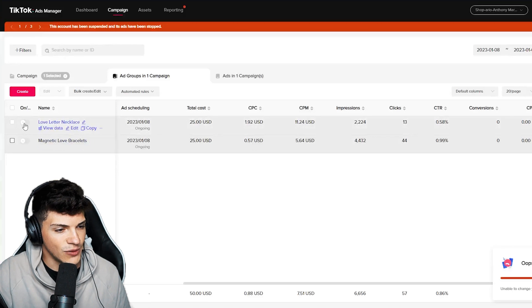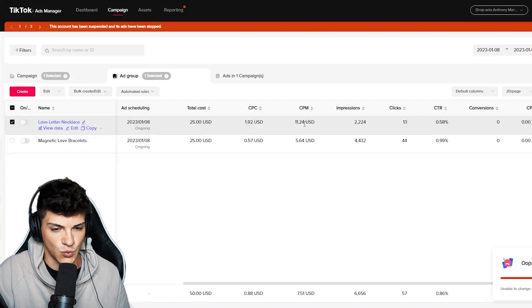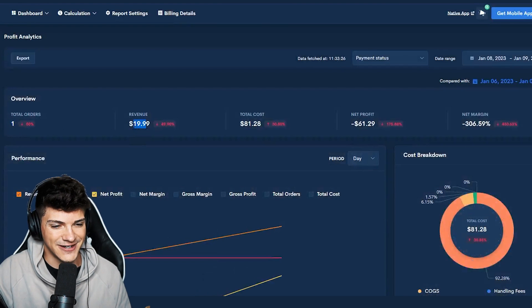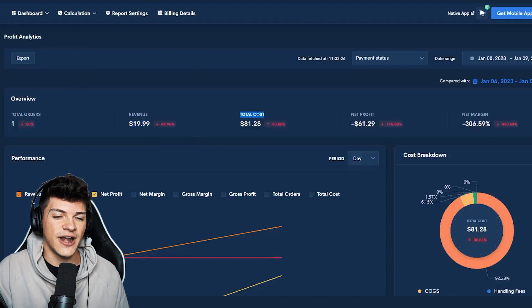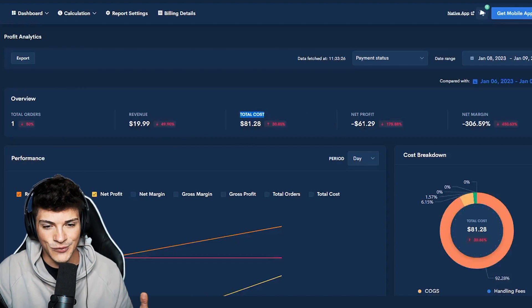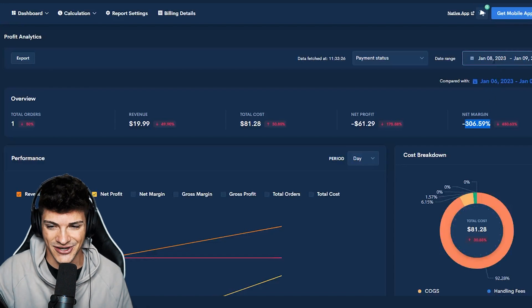Going into day two, I shut off the love letter necklace because the metrics weren't looking good. Day two was a little bit better — we got one sale for $19.99. However, after all of the ad spend and shipping the order out to the customer, we were down $61 in total, a negative 360% net margin. It was not looking too good.